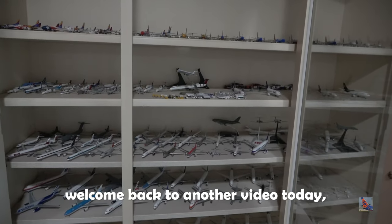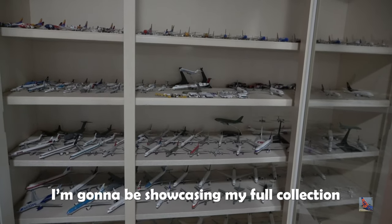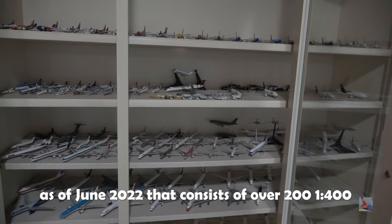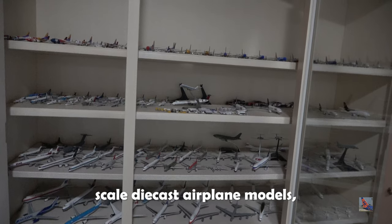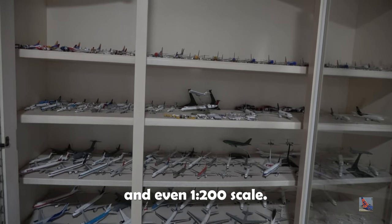Welcome back to another video! Today I'm going to be showcasing my full collection as of June 2022, which consists of over 200 1-400 scale diecast airplane models, 3D printed models, and even 1-200 scale.